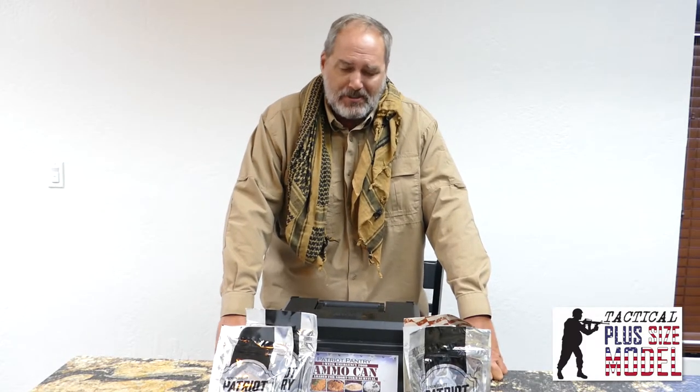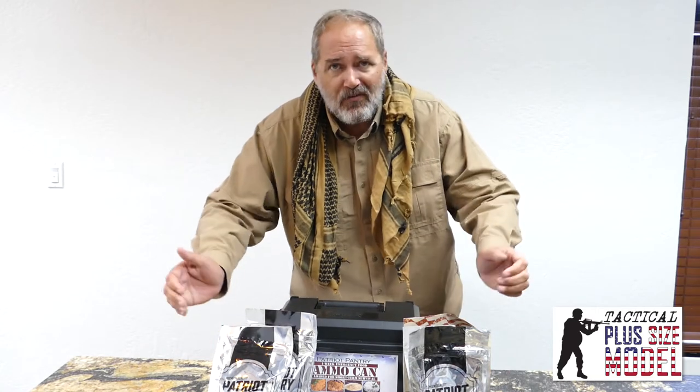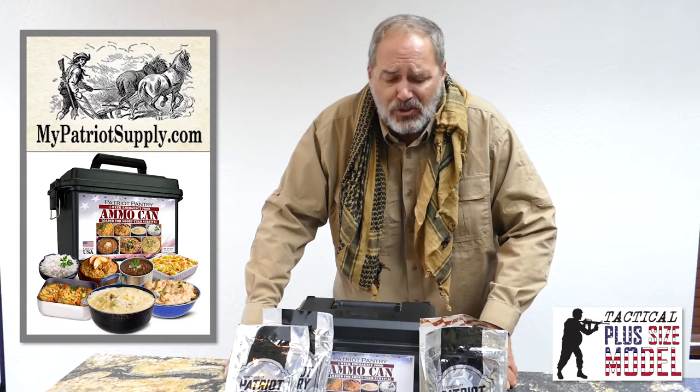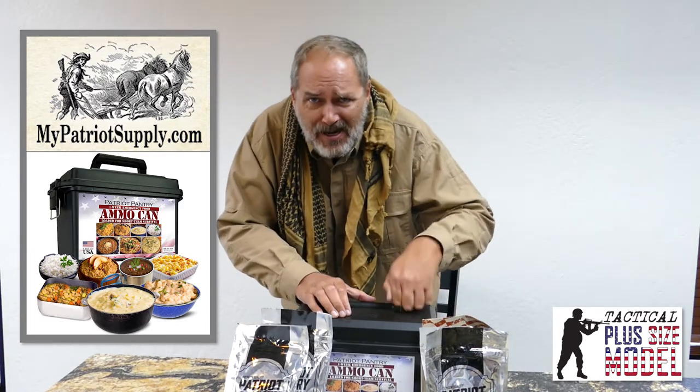Today in the Tactical Kitchen we're talking about the Patriot Food Supplies — today's deal of the day. Before you we have everything you need to sustain yourself for seven days. That's 1500 calories a day. Hard to believe it? It's true. All of it right here in this ammo crate top.